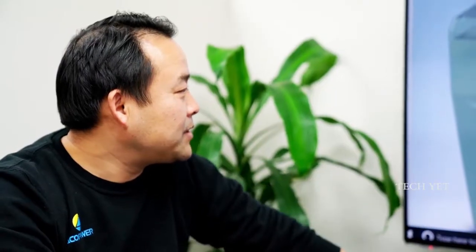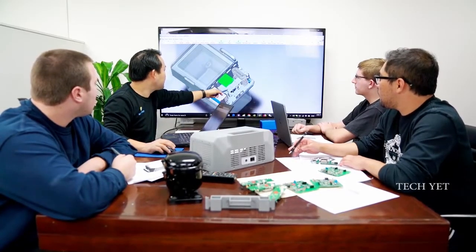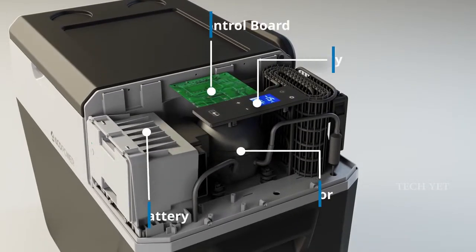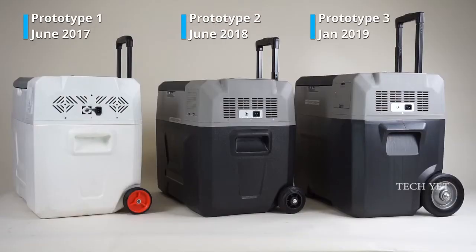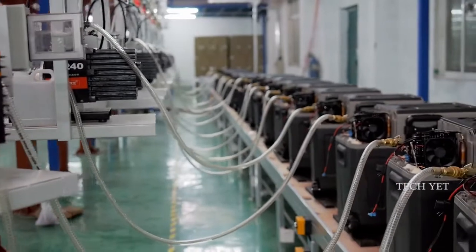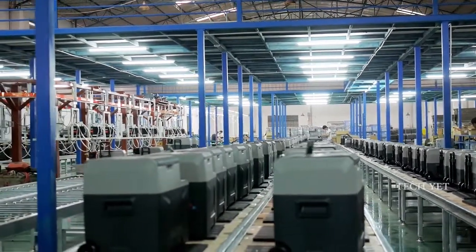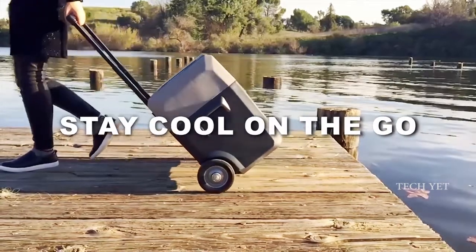Lion Cooler's development team spent three years carefully designing and testing at their head office in Los Angeles. Leading the team was founder Jeffrey Tang, a PhD engineer with more than 20 years of experience in electronics and solar-powered solutions. After dozens of improvements and prototypes, we are delighted to bring Lion Cooler to the market for delivery in 2019. We hope you enjoy Lion Cooler — a new way to stay cool on the go.